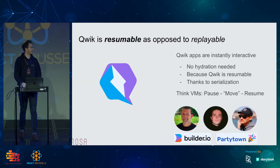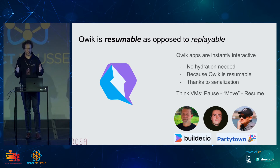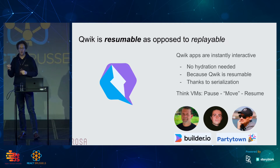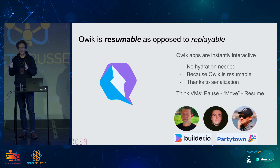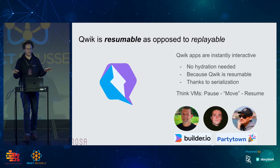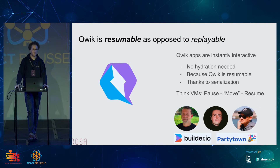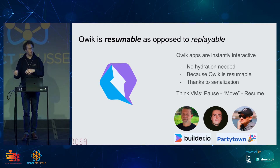So let's talk about Qwik. Qwik is a new framework to build web applications, and it is different because it is resumable as opposed to replayable. A Qwik app will be instantly interactive, and there is no hydration needed. So let's keep hydration for the speakers and not for the web applications. What's the difference between resumability and replayability? We'll discover that.